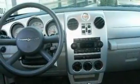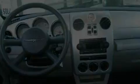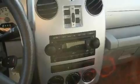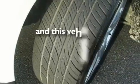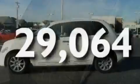Its top features include cruise control, full-power accessories, external temperature display, satellite radio, alloy wheels, an engine immobilizer theft deterrent system, 12-volt power outlets, a low-tire pressure indicator, front fog lights, and this vehicle has fewer than 30,000 miles on the odometer.